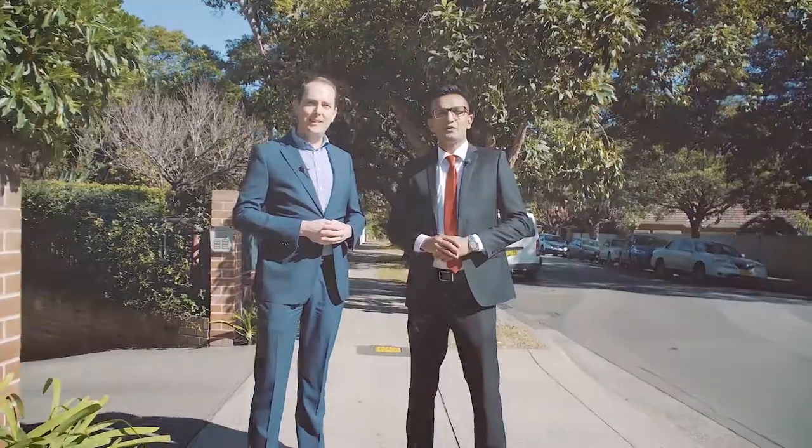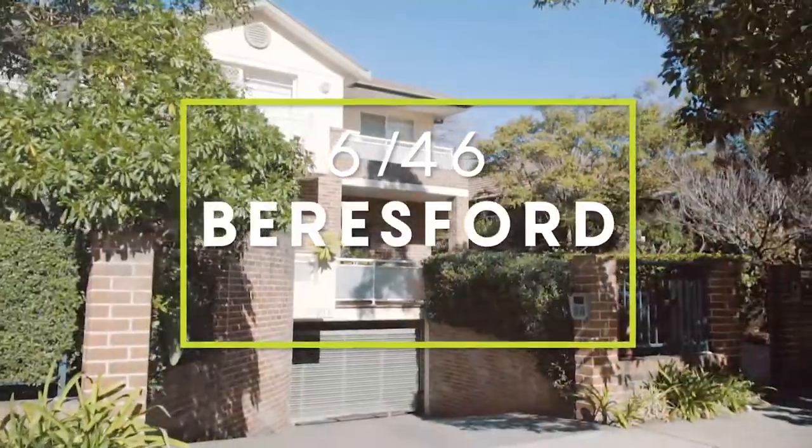Welcome to 6 of 46 Beresford Road, Stratfield. Perfectly set in an enviable cul-de-sac location and in a small complex of only seven townhouses. Let's go have a look.